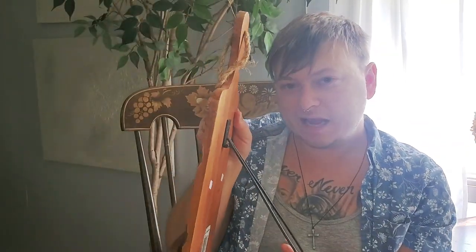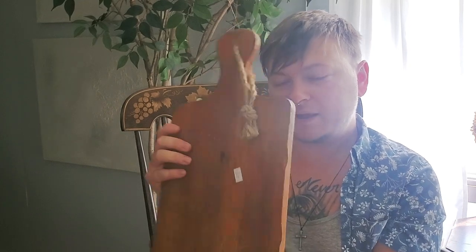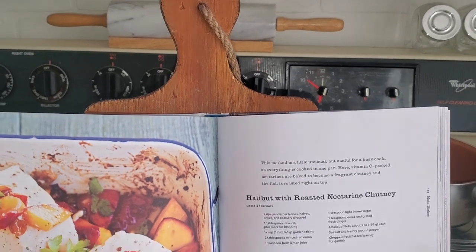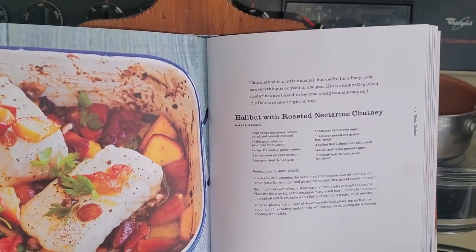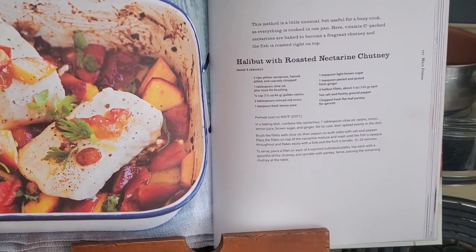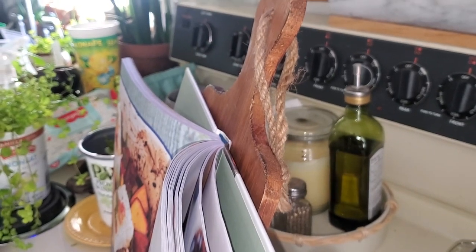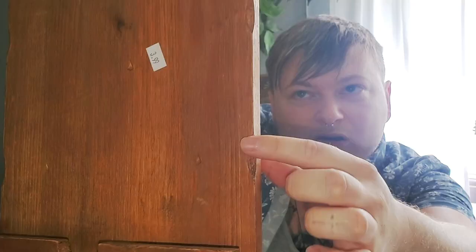Another cool find was this tablet holder for four dollars — I thought that was a good deal. It's like a wooden cutting board with a stand on the back so it sits upright, and your tablet or a cookbook would just sit right in here. For four dollars you can always sand it down and restain it if you wanted to. I love the rustic detail going on here — this could be a fun piece to throw in as part of a shelving decor situation.